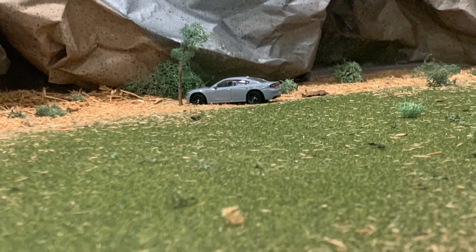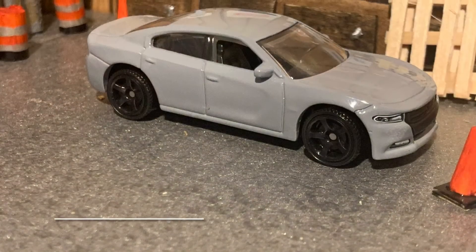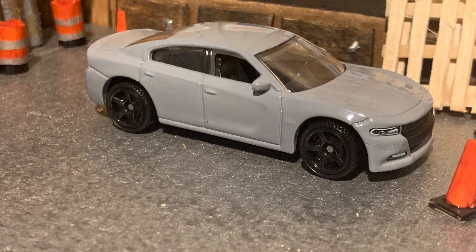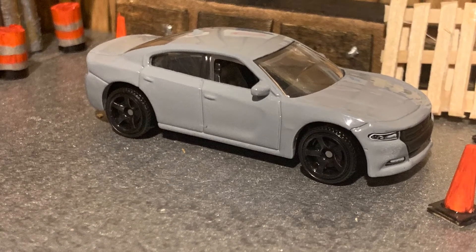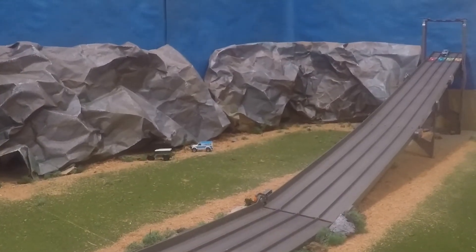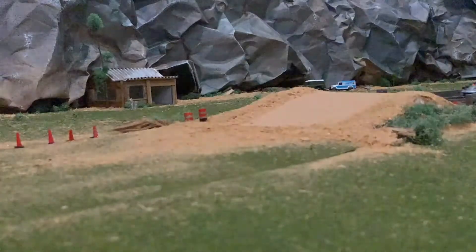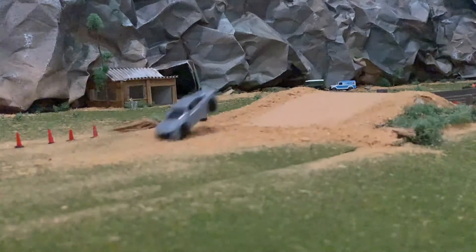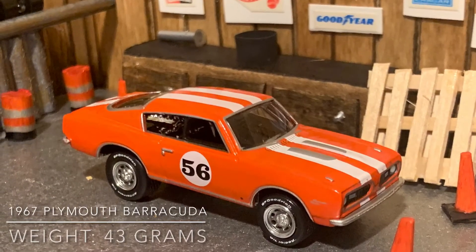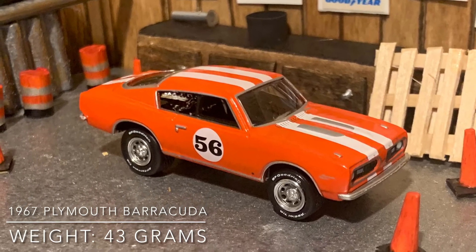Let's get to some racing! The first car to try out the track is a 2018 Dodge Charger, weighing in at 36 grams. Let's see how he does on the track. Oh nice! Next we have a 1967 Plymouth Barracuda, she weighs in at 43 grams.